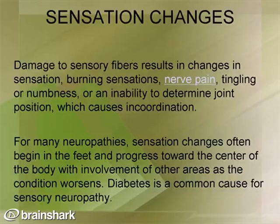Damage to the sensory fibers results in changes in sensation — burning sensations, nerve pain such as electric-like pain, tingling or numbness. It can also produce the inability to determine joint position, leading to incoordination. For many neuropathies, these sensation changes often begin in the feet and progress toward the center of the body. Diabetes is a common cause of sensory neuropathy in the feet and hands. Other familiar examples include sciatica and carpal tunnel syndrome.